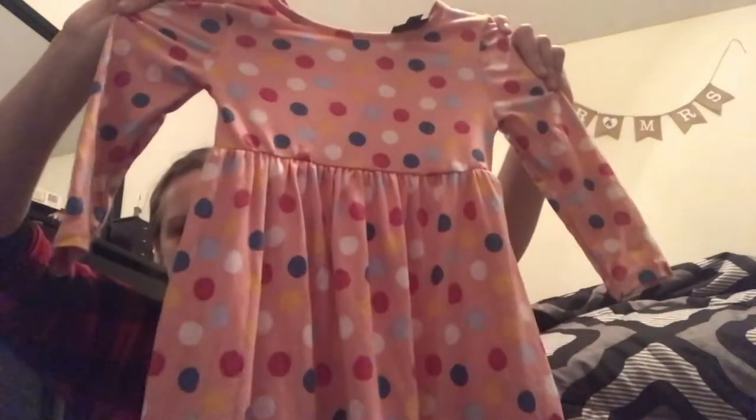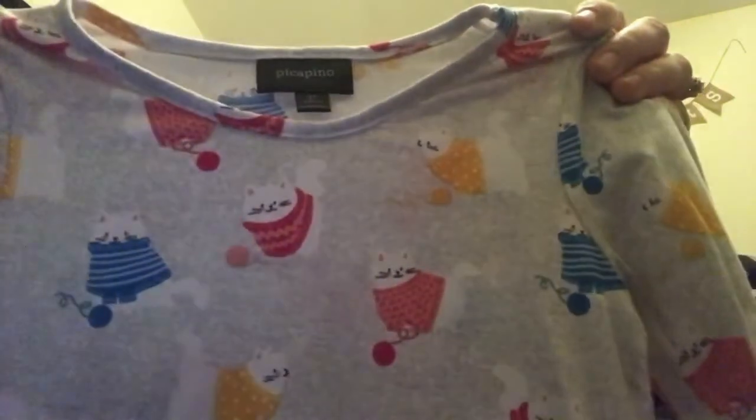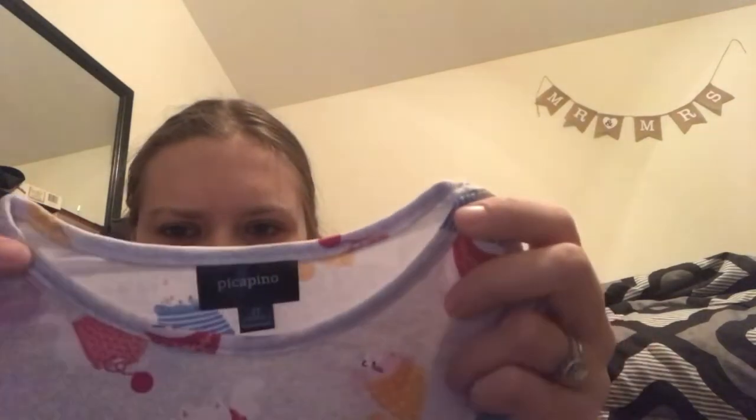For my daughter, my great aunt got this super cute long sleeve dress. Look at how cute this little back is - it's just so adorable and it's super soft material too, which is really nice. And then this one I think is so cute - it's kitties! My daughter loves kitties so I think she's gonna really like this dress. The brand is Pica Pina - I've never really heard of it but it's super soft and a really nice material.